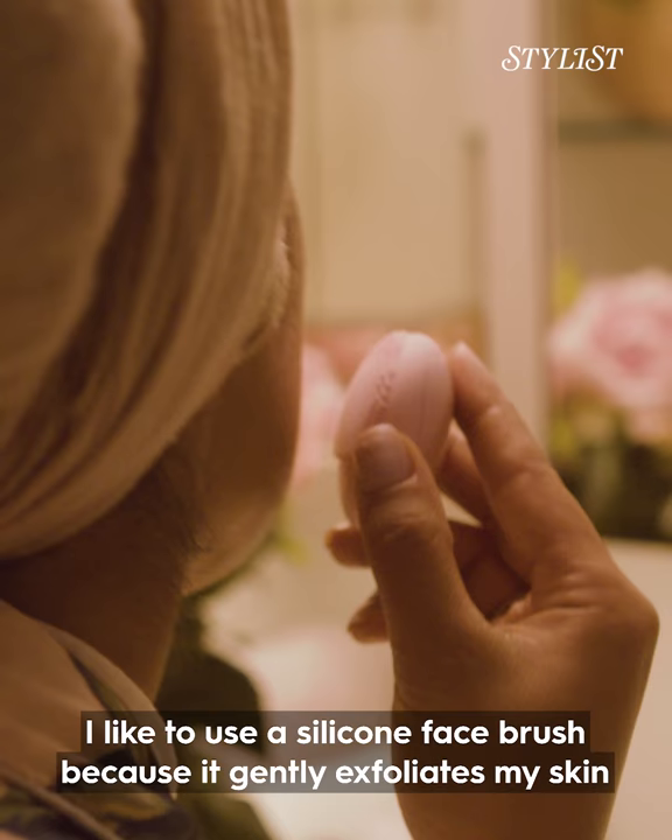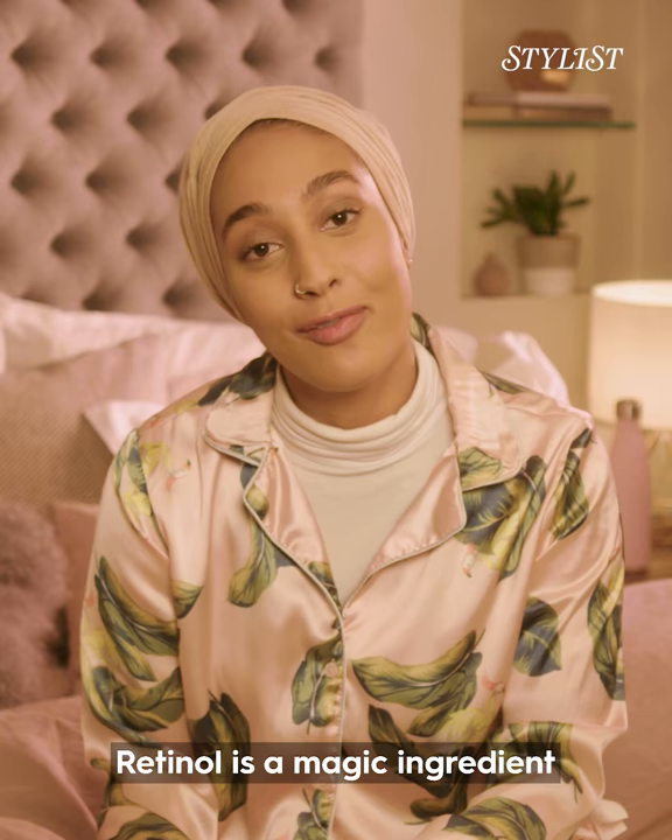I like to use a silicone face brush because it gently exfoliates my skin and it does most of the work for me, to be honest.